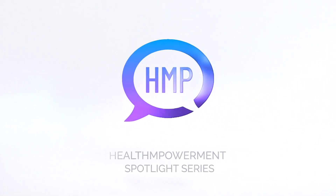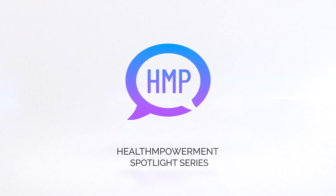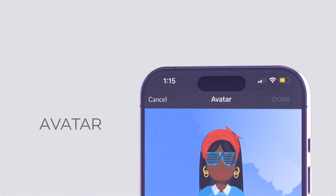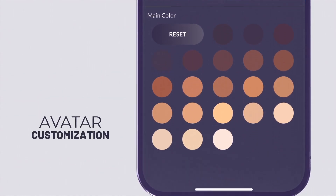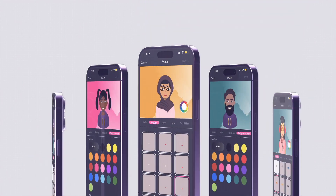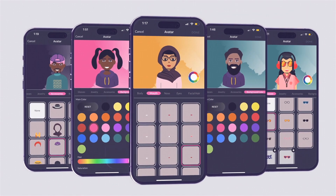Hello and welcome to the Health Empowerment Spotlight Series. In this episode, we'll talk about avatar customization, a participant's first step to a personalized and engaging journey within the Health Empowerment app. So, how does it work?